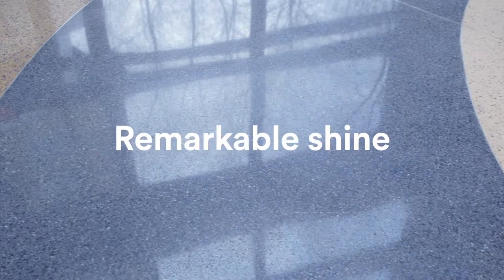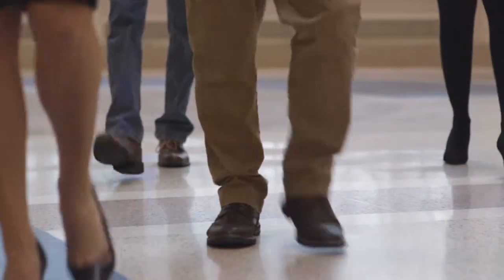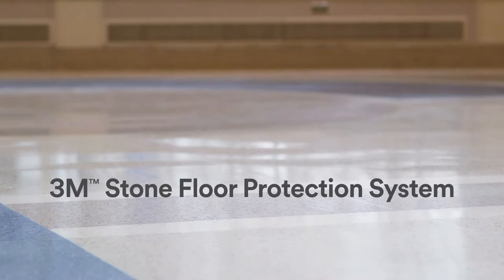The benefits of 3M Stone Floor Protection add up fast: lasting durability, remarkable shine, high traction, less maintenance, and fewer harsh chemicals. Create durable, low-maintenance shine. That's brilliant! 3M Stone Floor Protection System.